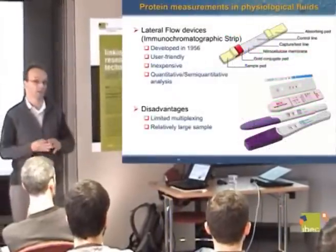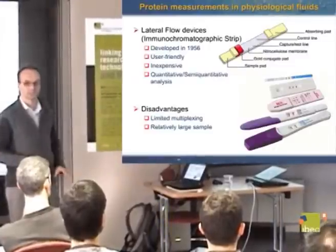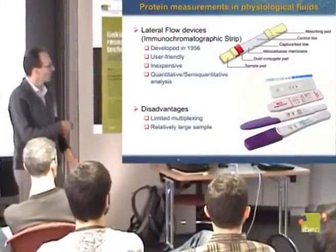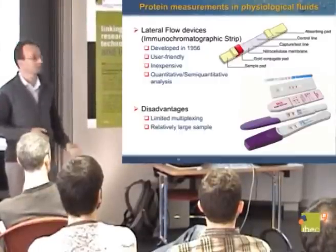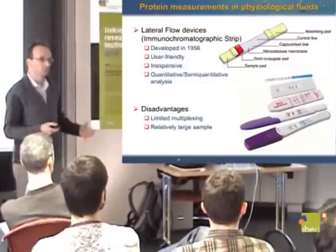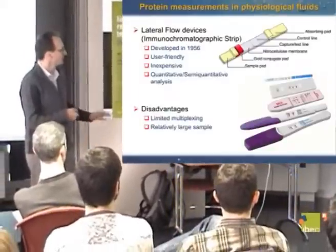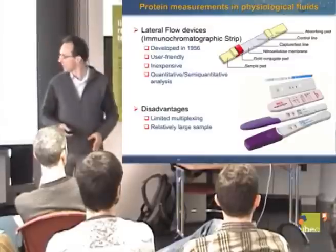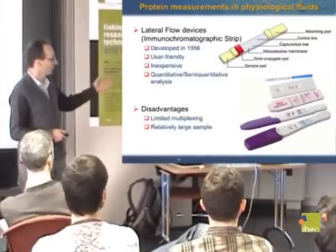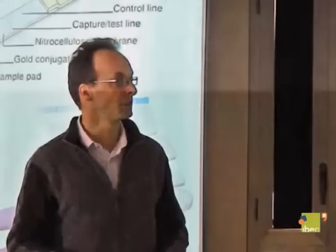Once we've successfully identified a multiplex biomarker, we'll need a diagnostic test — ideally a small hand-held device. One type of format is the diagnostic pregnancy test: a simple immunochromatographic strip. It's a microfluidic device to some extent, quite inexpensive, not very sensitive, semi-quantitative, with several limitations. What we want to do is develop new technologies that maintain the simplicity of this dipstick format — you can get a very fast result — but which also add ultimately a quantitative and more reproducible aspect.